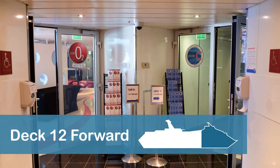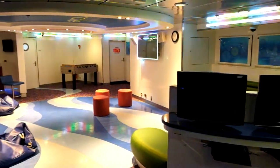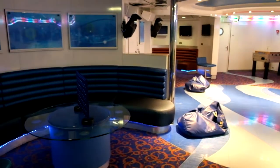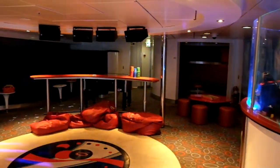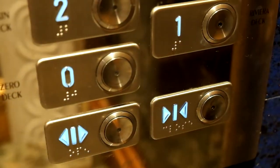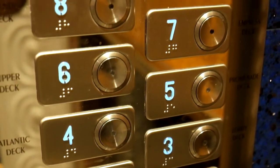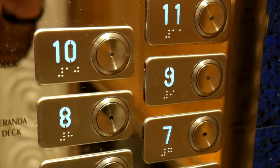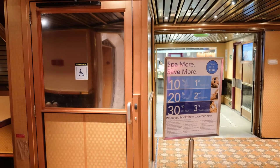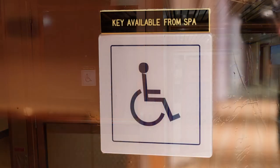Circle C, which caters to kids ages 12 to 14, is located at the front of the ship on Deck 12. Club O2, a venue for teens ages 15 to 17, is located in the same area. These facilities can be accessed from the staircases at the front of the ship. Note that you cannot access this area from the forward elevators, as they do not go up to Deck 12. If you need an elevator to reach Circle C or Club O2, there is a locked elevator available near the port side forward staircase on Deck 11, and you can get the key from the spa.